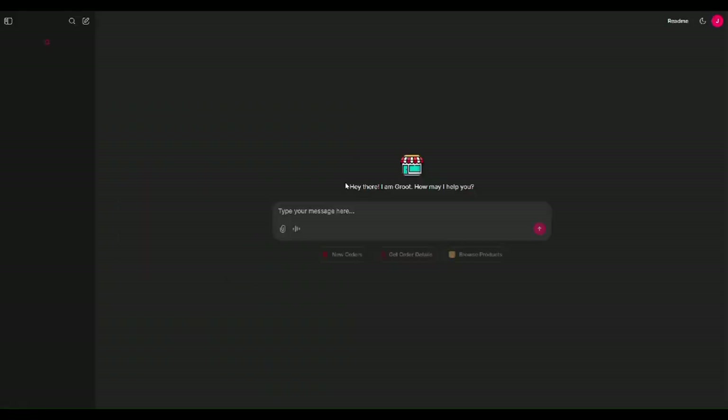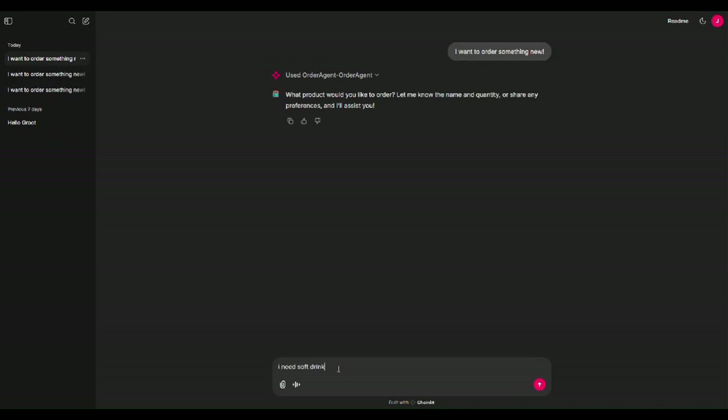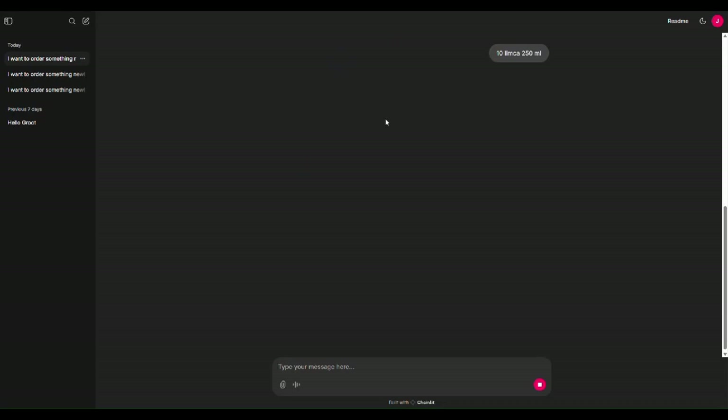Welcome everyone to our demonstration of intelligent multimodal chatbot for online grocery shopping. Our chatbot tackles online grocery shopping challenges such as navigating static interfaces and cumbersome product searches. Our chatbot has been seamlessly integrated with a retailer's live inventory system where a customer can place orders using natural voice, text, or image inputs, providing a dynamic and intuitive shopping experience.